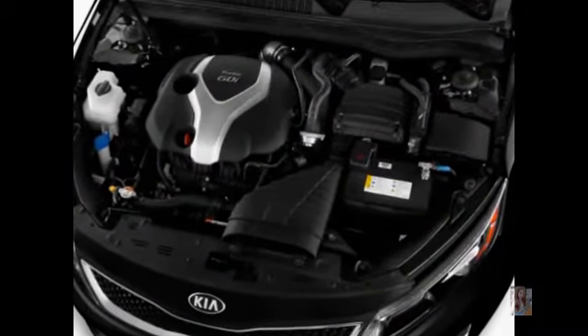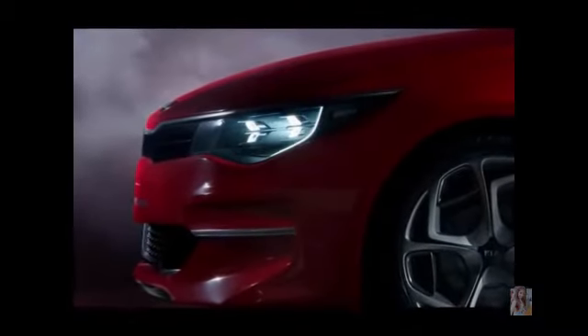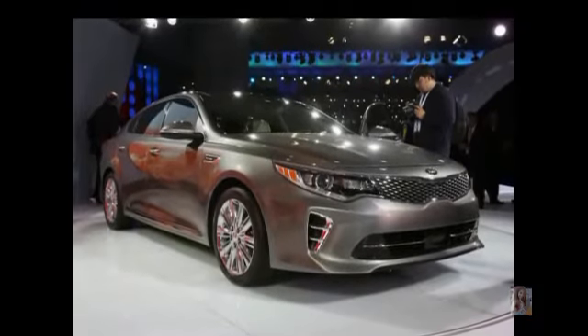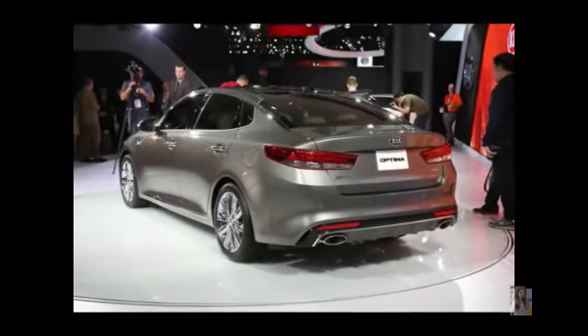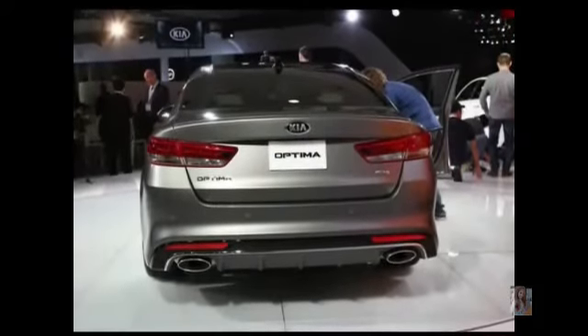Kia will also provide the highest variant with the GT badge. That variant will carry a 2.0-liter four-cylinder turbocharged engine capable of producing up to 240 horsepower and 260 lb-ft of torque. The Optima station wagon will borrow most of its mechanical components from its twin, the Optima sedan.